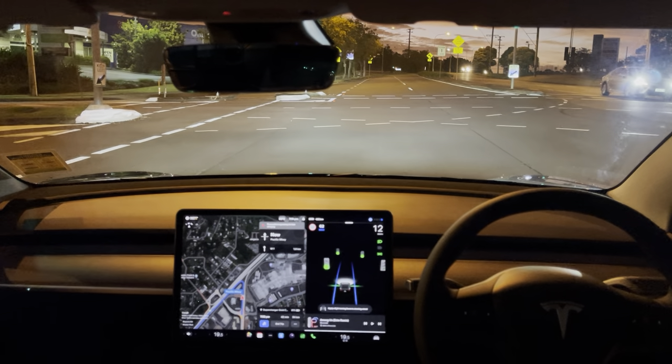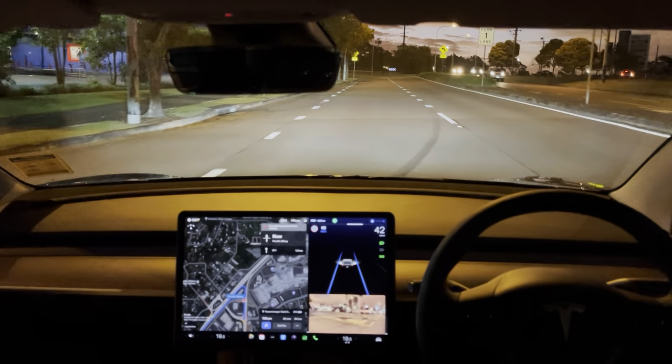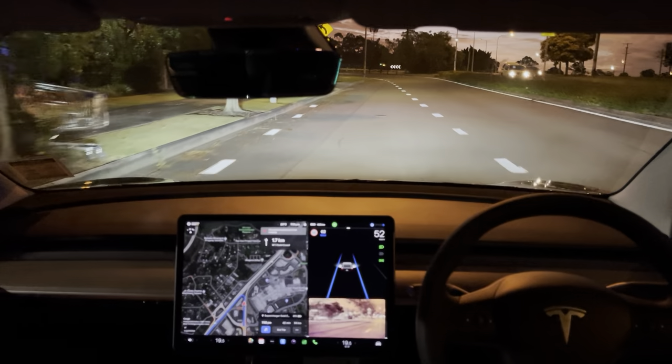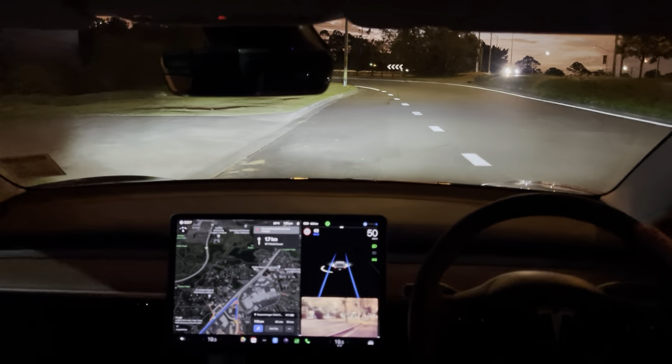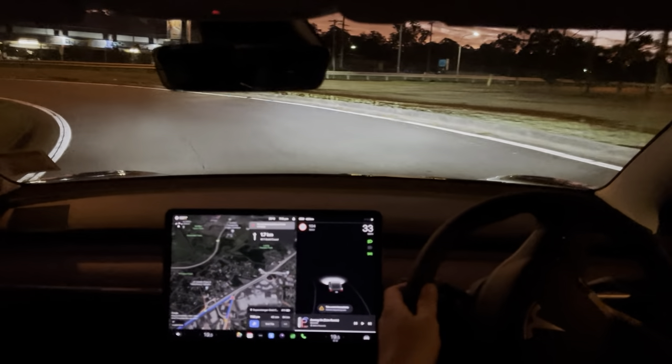So we'll enter the freeway now. Sometimes with these merges the car can be a little bit goofy, so it is up to you as the driver to make sure that you keep control of the situation and take over as necessary, as we just demonstrated there.